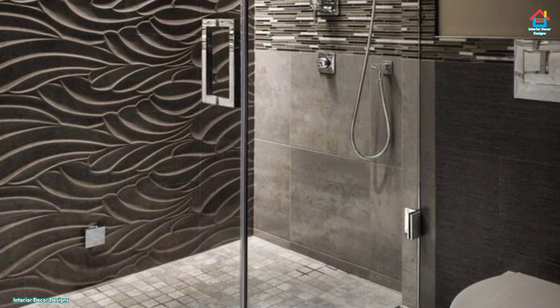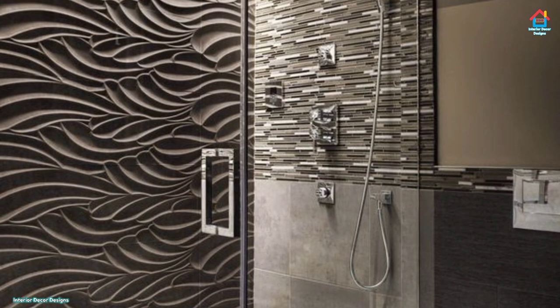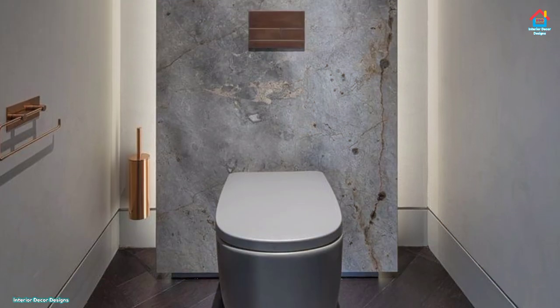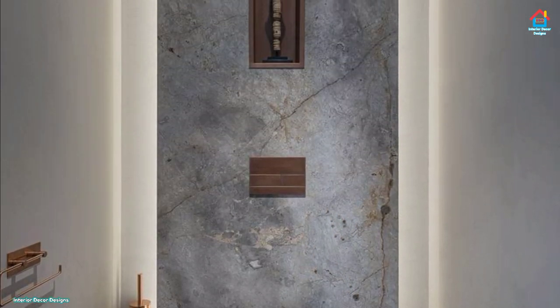Take inspiration from these designs that we are showing on our channel. For more design ideas, you can also visit our website interiordecordesigns.in or download our app, where you will find tons of ideas for decorating your bathroom.